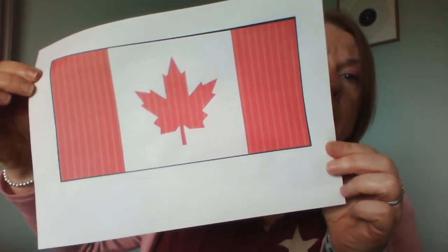The next question was a picture question: which country was this the flag of? This is of course the maple leaf — this is the Canadian flag. Hello to all our friends in Canada, hope you're having a good day.